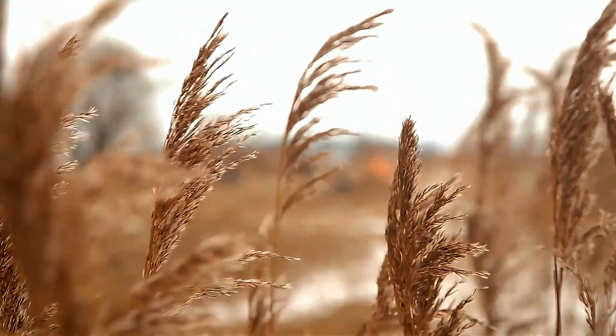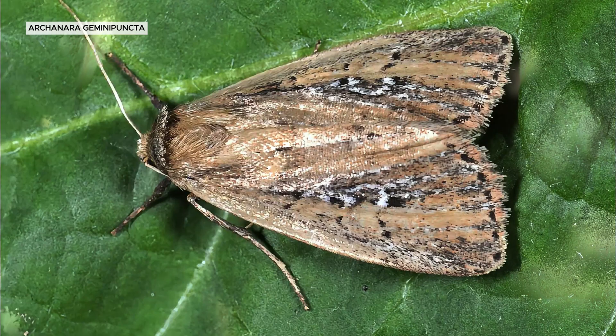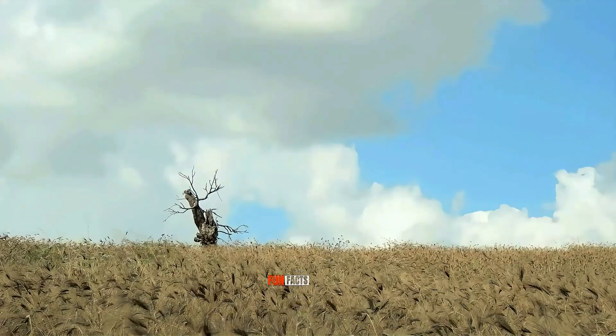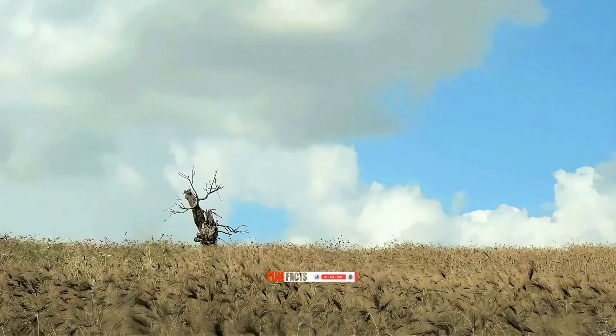The most promising biocontrol candidate is the moth Archanara geminipuncta, though it has not yet been implemented. Additionally, grass carp have shown some success in controlling Phragmites by grazing on young shoots, particularly in fallow rice paddies in Japan.